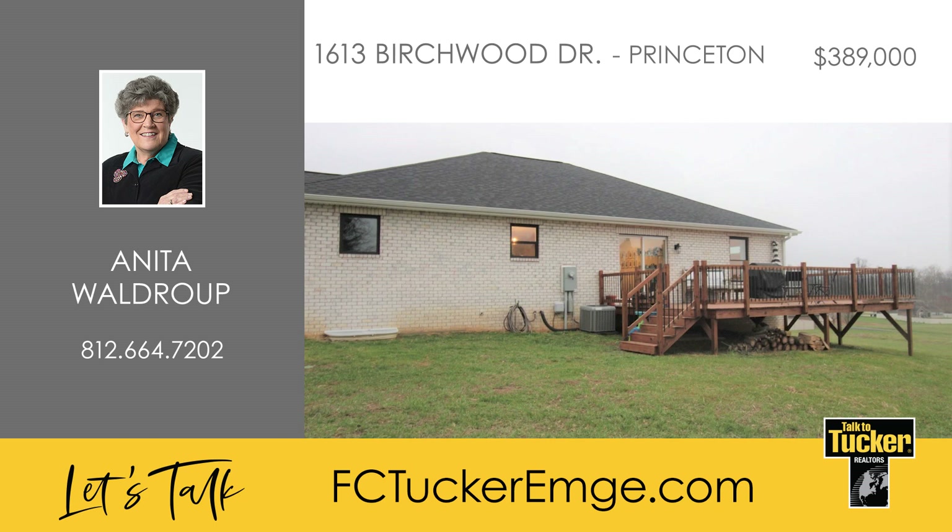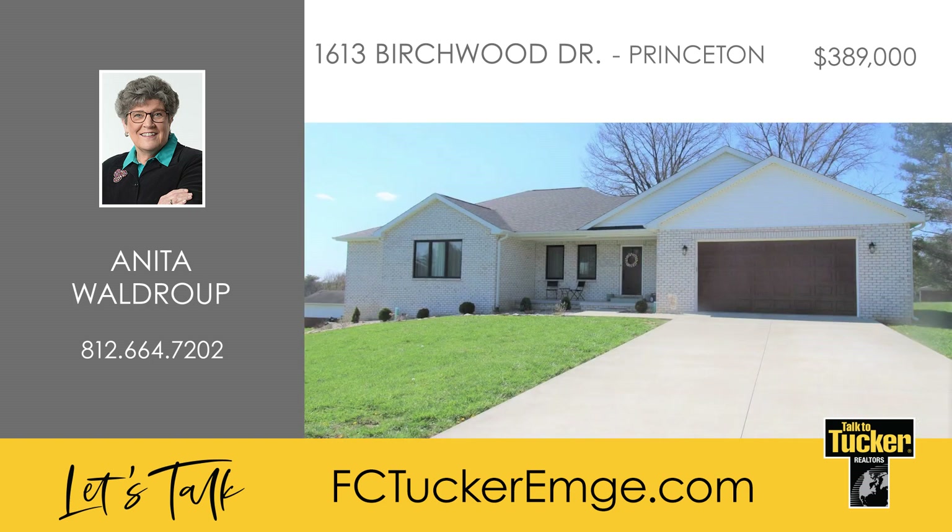You'll also appreciate the large deck for enjoying the outdoors, located just off the kitchen and dining area. There is much to love about this home. Talk to Anita Waldrop at 812-664-7202.